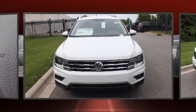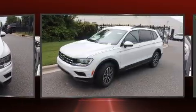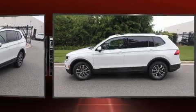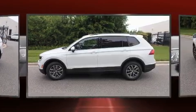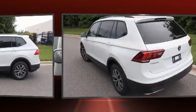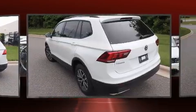Discerning drivers will appreciate the 2021 Volkswagen Tiguan. Smooth gear shifts are achieved thanks to the 2.0-liter 4-cylinder engine, and for added security, Dynamic Stability Control supplements the drivetrain. The engine breathes better thanks to a turbocharger, improving both performance and economy.